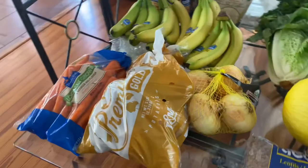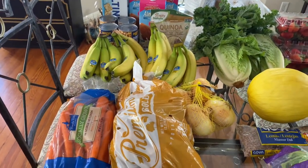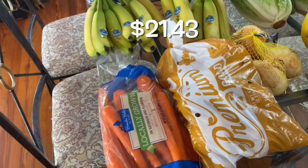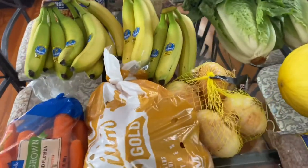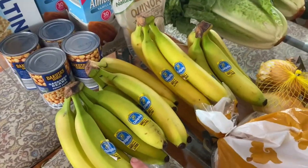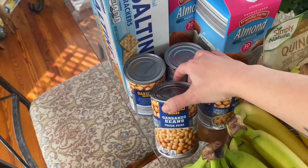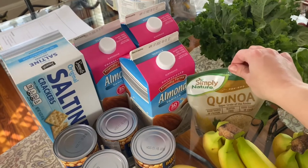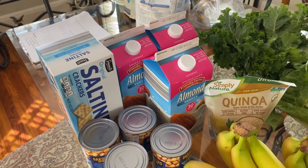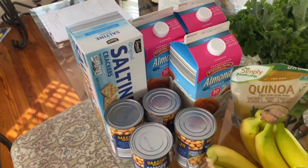And then this is everything I got at Aldi's. I do have my Aldi's receipt and know that I spent $21.43 at Aldi's. I got carrots, a bag of yellow potatoes, onions, bananas — I'm going to freeze some of them so I can put them in my smoothie — chickpeas, quinoa, four things of almond milk. Usually I just get one gallon but I'm going to be putting it in my smoothie this week also. And then a pack of saltine crackers.